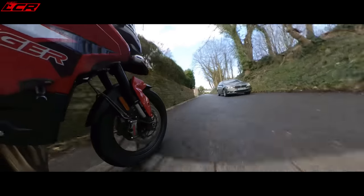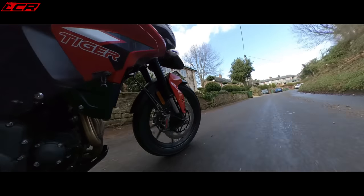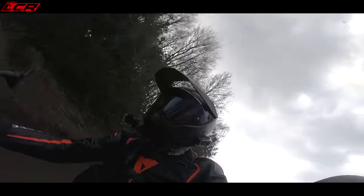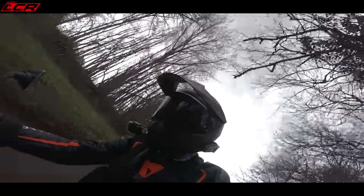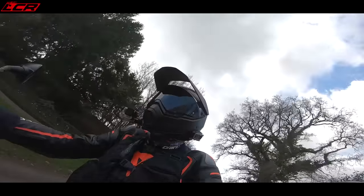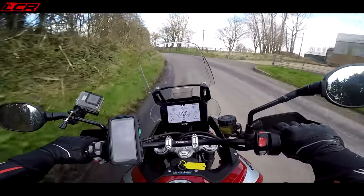Triumph have been through this whole machine and refreshed it. There's been a lot of changes. The biggest change is the engine - it has increased in capacity. It's now a 900, or an 888 if we're going to be absolutely correct about this. So it's increased in capacity by 88cc.